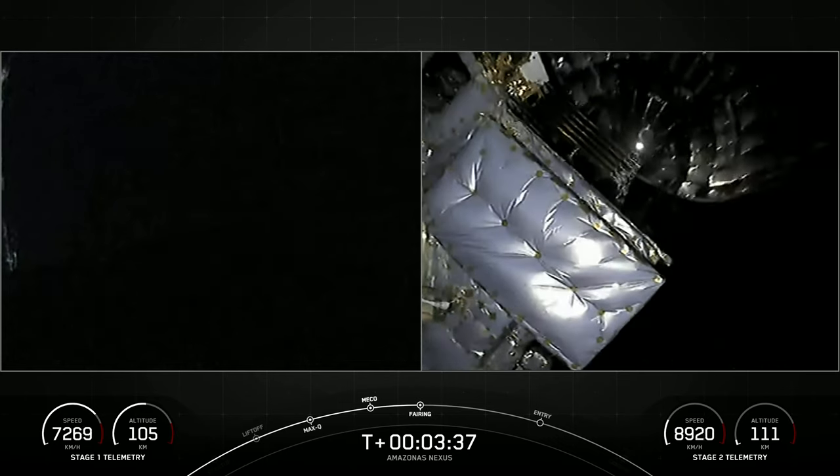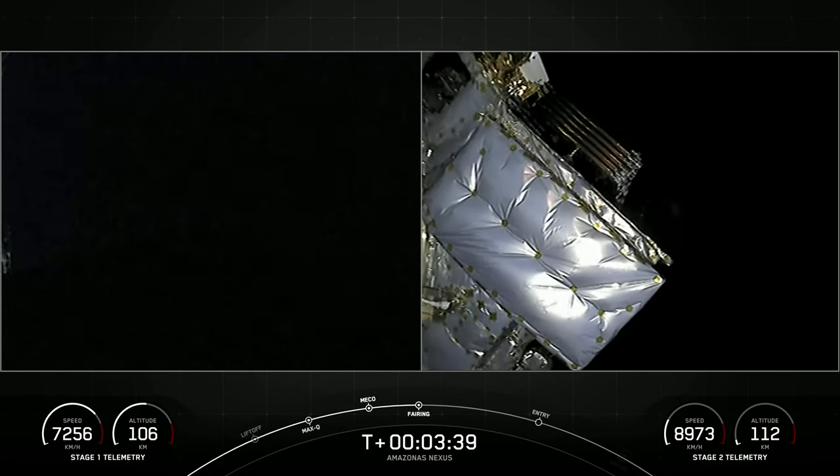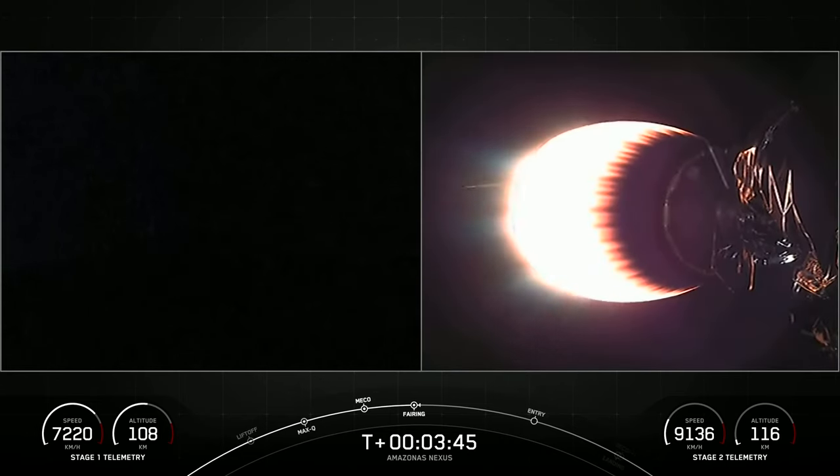Fairing separation confirmed. Great views from the top of the second stage — you can see that the fairings have separated. We'll be attempting to recover these fairing halves for use on a future mission with a recovery vessel named Bob.